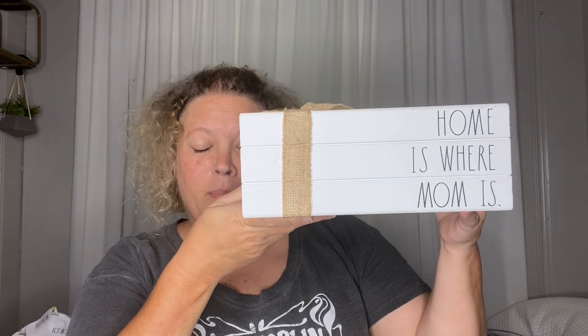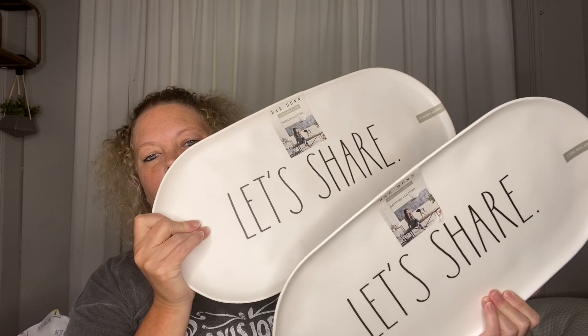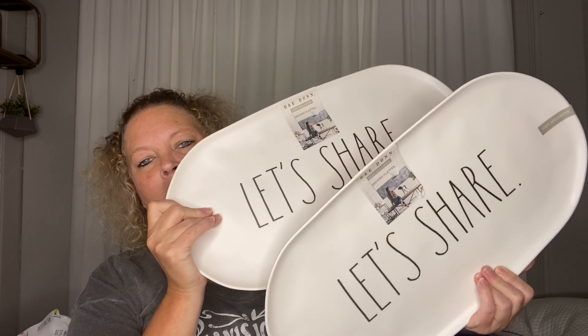She also picked up these trays. They are 100% melamine. They were $12.99, marked down to $10. She picked up two of them. She thought they would be great for summertime when everyone, all the kids, are home and you're feeding a crowd.